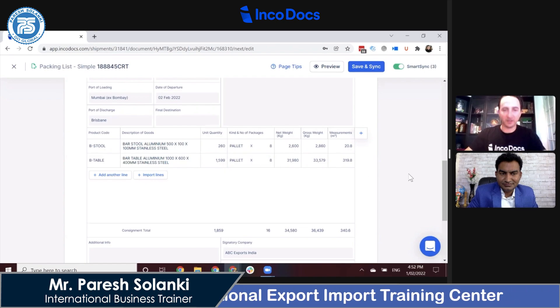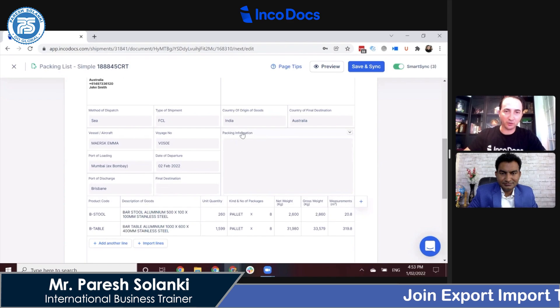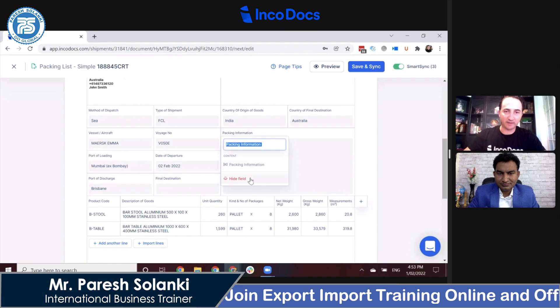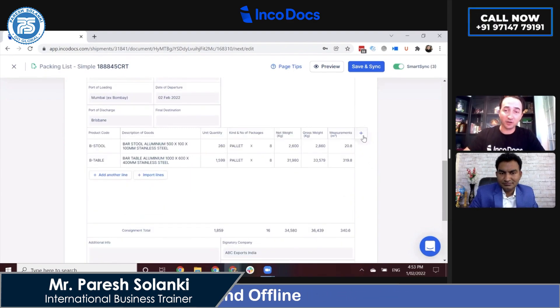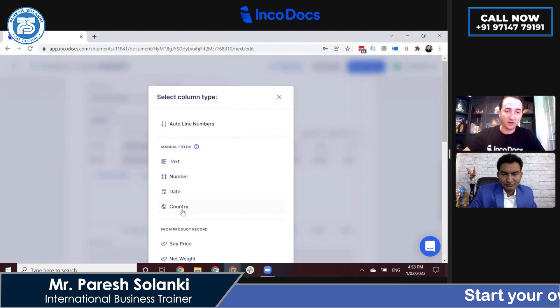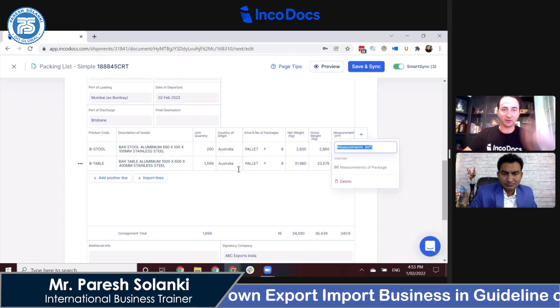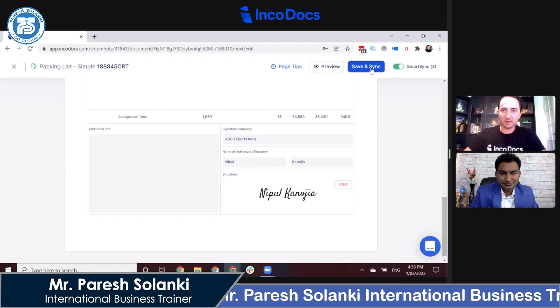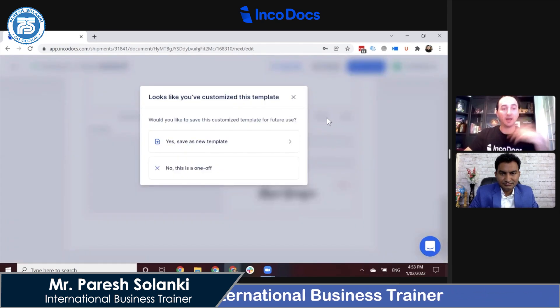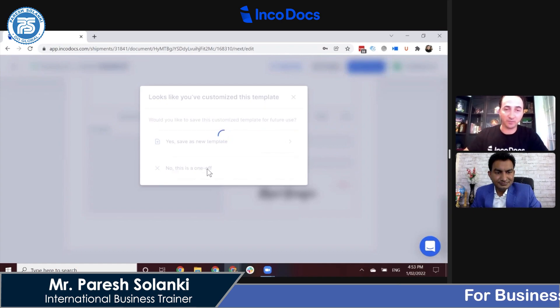All of the columns and field names are editable. For example, if I did not want to show a particular field, I can click to hide it or rename it — so I can design the template as I go. I can insert more columns, such as country of origin, and rearrange the document to meet my business requirements. Once I finish the packing list, because I have customized the template, IncoDocs allows me to save it as a custom template for next time. It is very helpful to have different types of templates depending on your business needs.